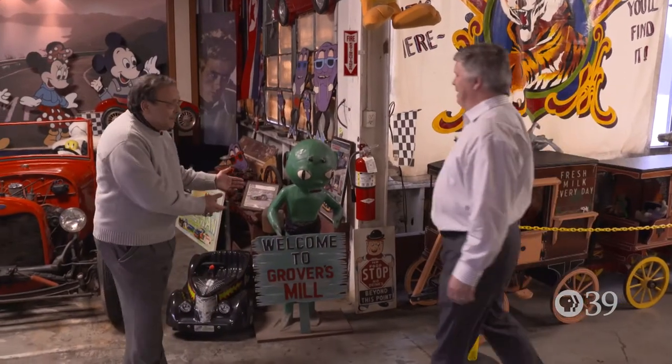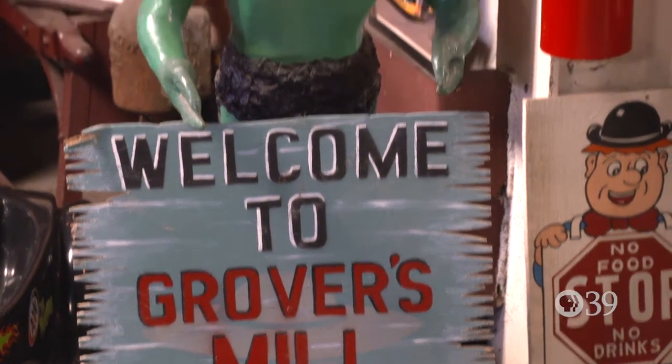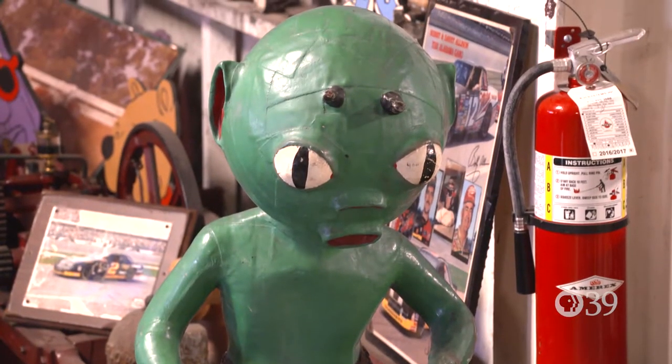Ross, did you purposely plant this here for my visit? Truth be told, we got a picture of you before you arrived and so we created him in your image.